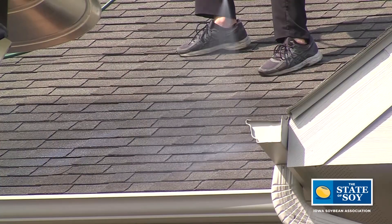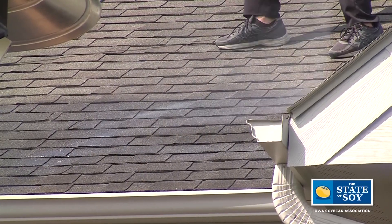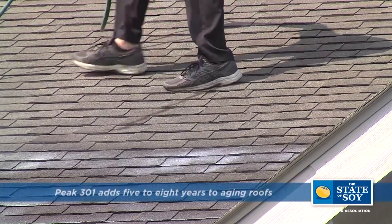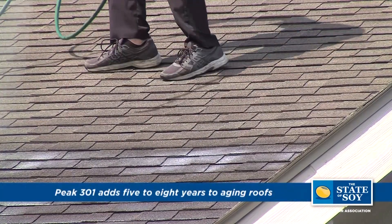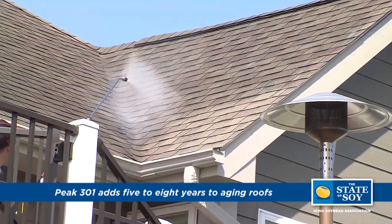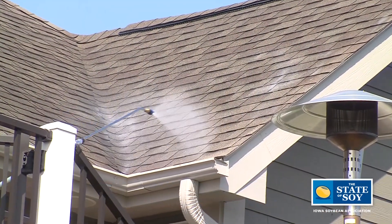Tell us a little bit about how that works to the benefit of the homeowner and maybe also the soybean farmer. The benefits for a homeowner: as a roof ages, it dries out — no different than anything else in your home, your siding, your deck, anything like that. There's never been a good product to actually rebuild and protect your shingles. You just tear them off, throw them in a landfill, put new ones on — very costly, very inefficient. Now with the help of the Iowa Soybean Association and the National Soybean Association,